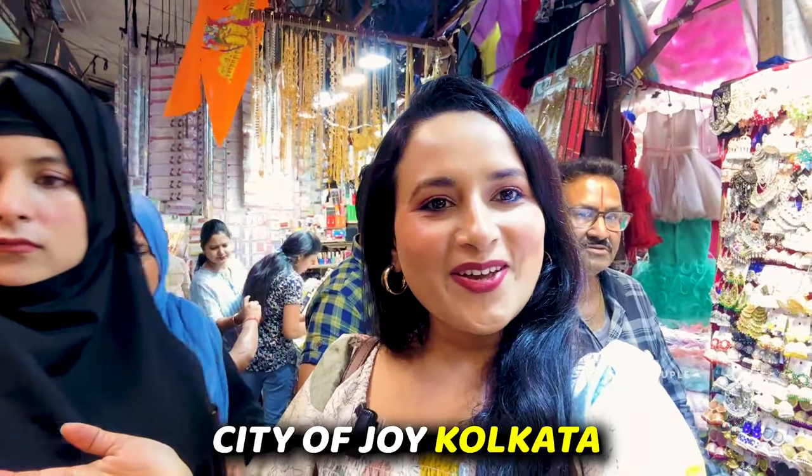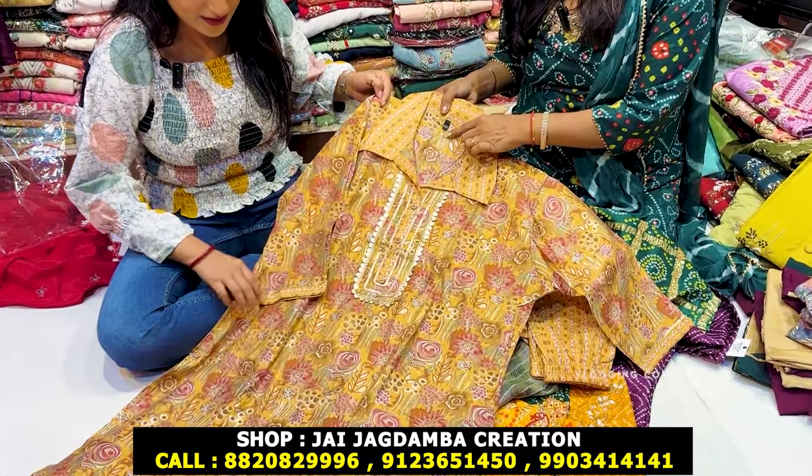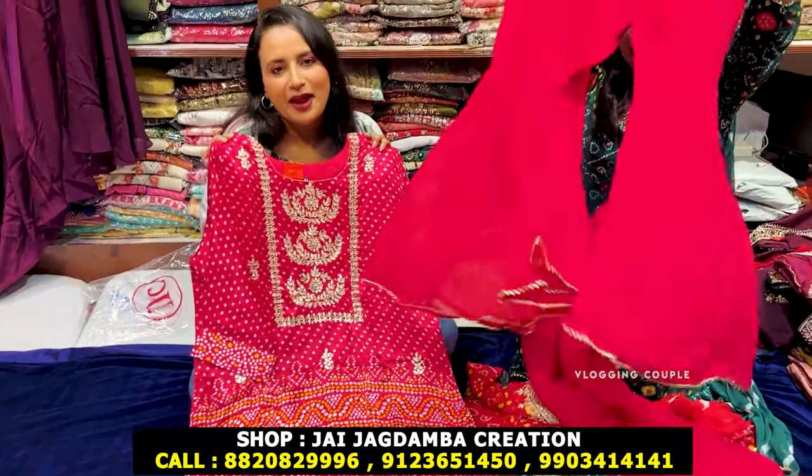Hi everyone, this is Priyanka from Nassiria of Jai Kholkata. Today's video is going to be a collection showcase. What is this collar pattern? This is a 50-size piece. You can easily carry these pieces in a wedding.